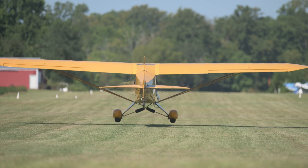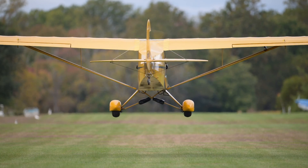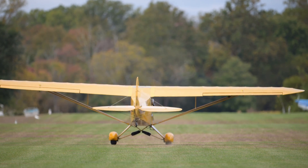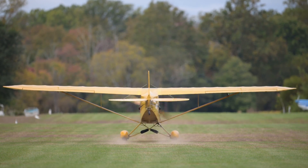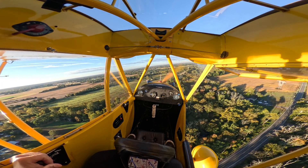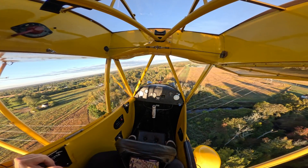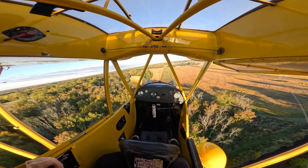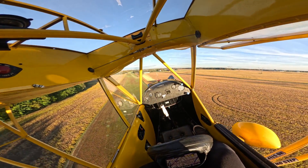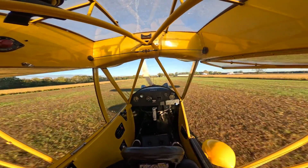Here's a wheel landing where I go stick neutral — I don't really go stick forward — and the airplane bounces a little. On the next wheel landing, I'm more aggressive going forward on the stick, which helps keep the airplane more planted because I have a negative angle of attack on the wing. Here's the inside view of the approach for the wheel landing. I come over the trees, put in a slip to get down quickly, fly it onto the runway, and mostly keep stick neutral through touchdown.